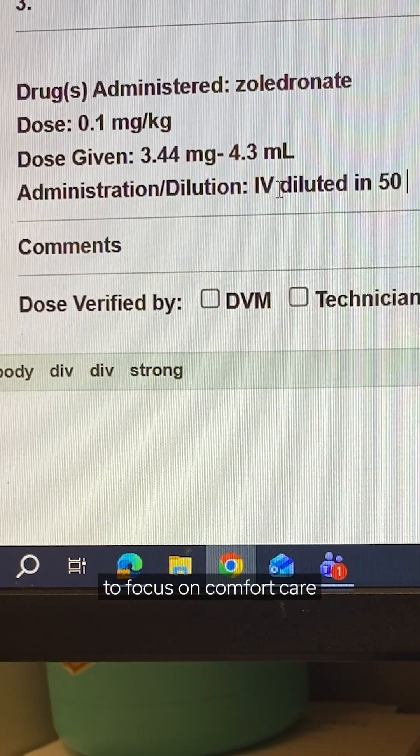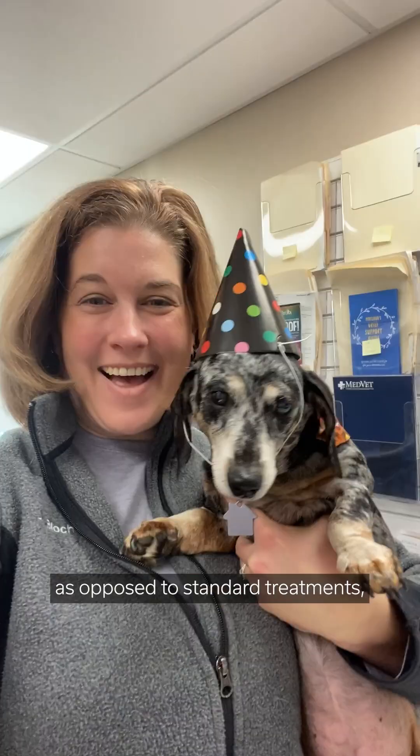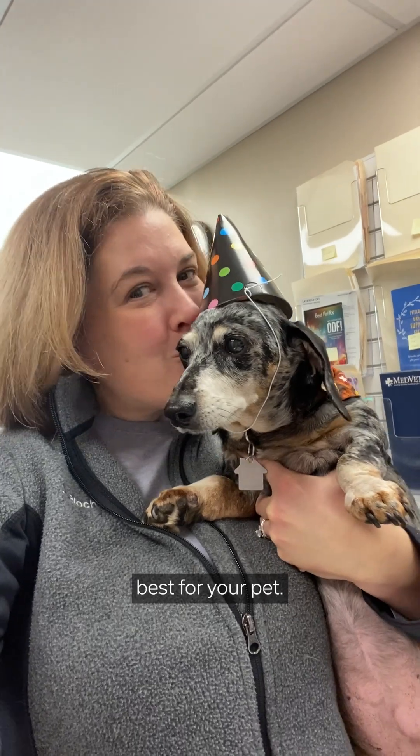We also can use treatments to focus on comfort care and keeping your pet feeling good for as long as possible, as opposed to standard treatments, if that is what is best for your pet.